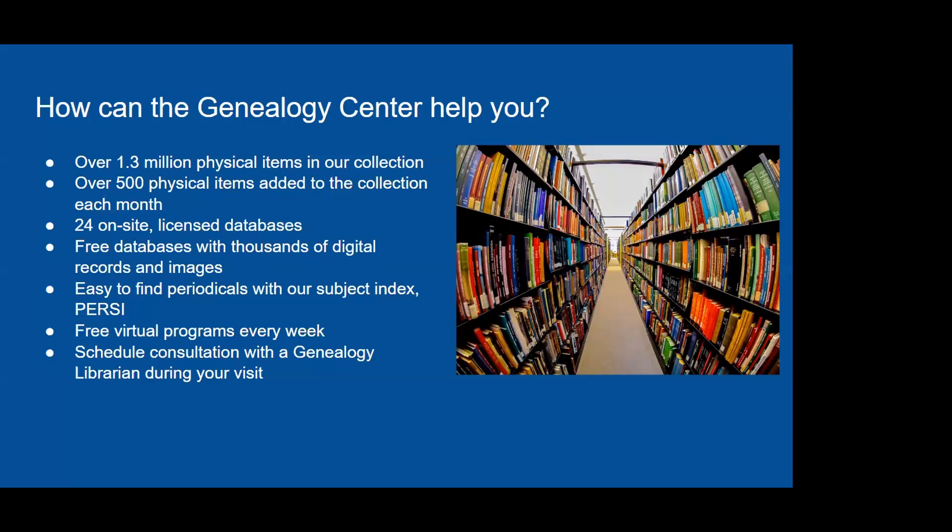Our collection contains over 1.3 million physical items and over 500 items are added each month. We now have 24 licensed databases available on site, ranging from Ancestry to Find My Past and My Heritage, to databases focusing on African American genealogy, Jewish research, Swedish, and more. You can also schedule a free 30-minute one-on-one consultation with a genealogy librarian to help analyze your brick walls and suggest resources and strategies for hard-to-find ancestors.